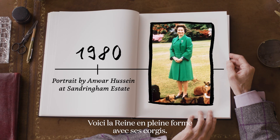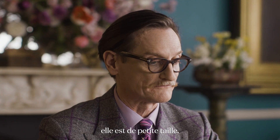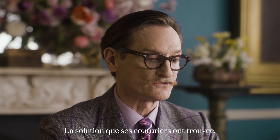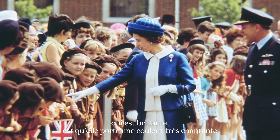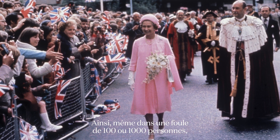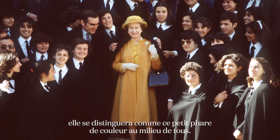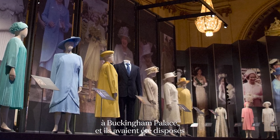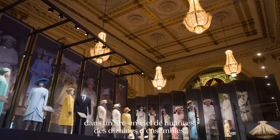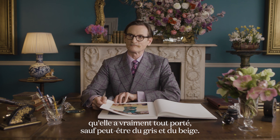Here's the Queen on beaming form with her corgis. She has to be always visible in the crowd — she is of diminutive stature — and the solution her couturiers came up with is brilliant: she would be in a really singing colour and a dramatic hat in the same colour, so that even in a crowd of hundreds or thousands of people she'd stand out as a little beacon of colour. At an incredible exhibition of the Queen's clothes at Buckingham Palace, the ensembles arranged in a rainbow of shades showed she'd worn everything apart from perhaps grey and beige.